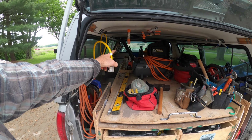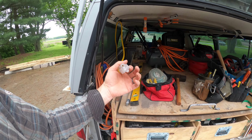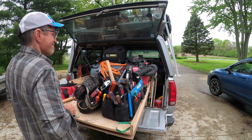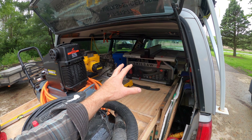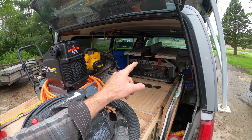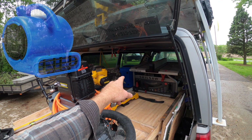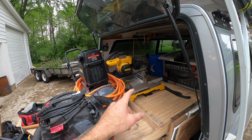I've also got an inverter back there that lets me power a cord and run light tools or more often just charge my portable tool batteries. At the very back of the slider I've got my portable table saw — only had it about six or seven months and I really like it, a lot of power, probably more than my other table saw. I've also got a fan I always carry in case someone has a leak or wet basement.